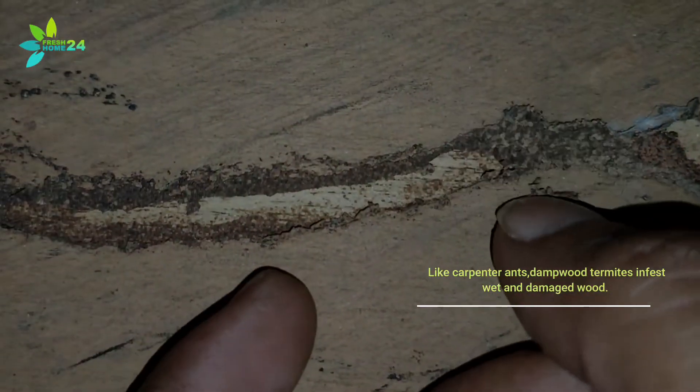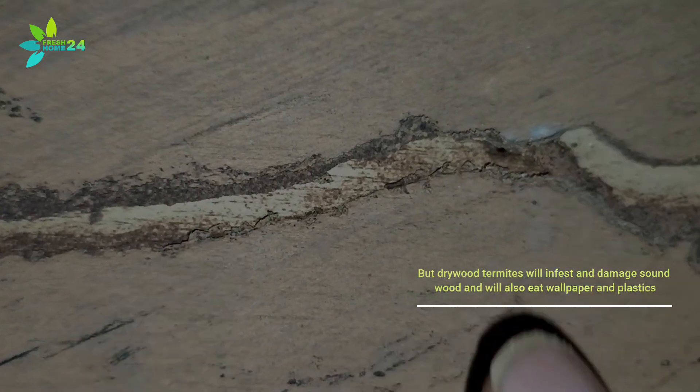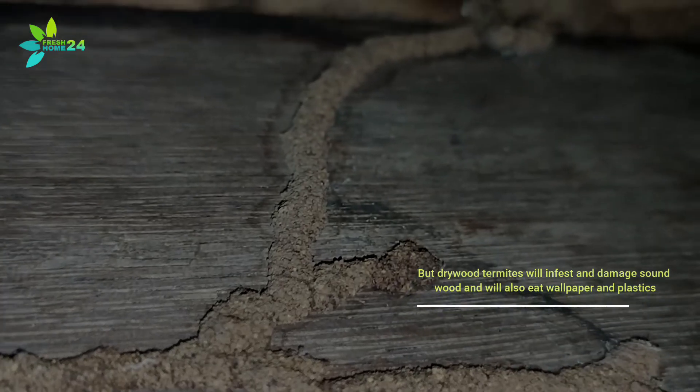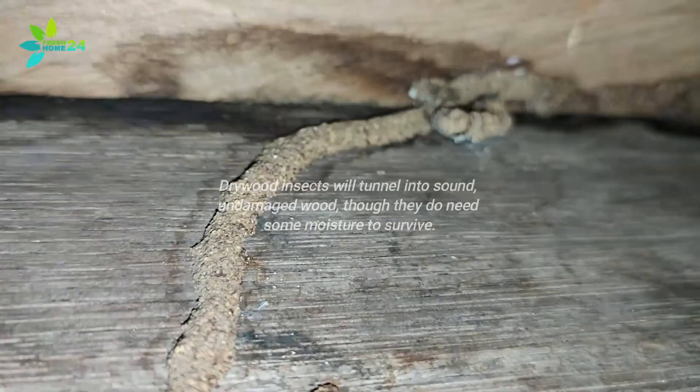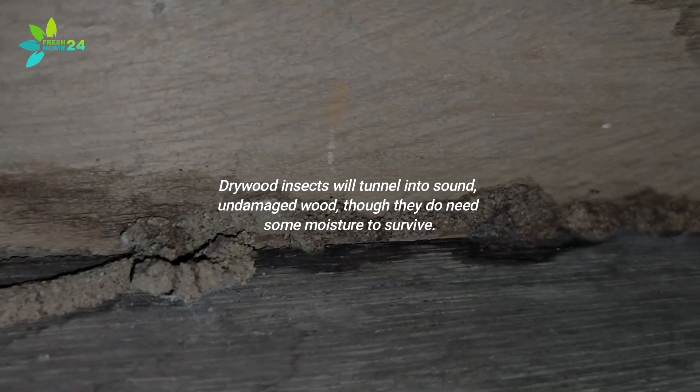Like carpenter ants, damp wood termites infest wet and damaged wood. But dry wood termites will infest and damage sound wood and will also eat wallpaper and plastics. Dry wood termites will tunnel into sound, undamaged wood, though they do need some moisture to survive.